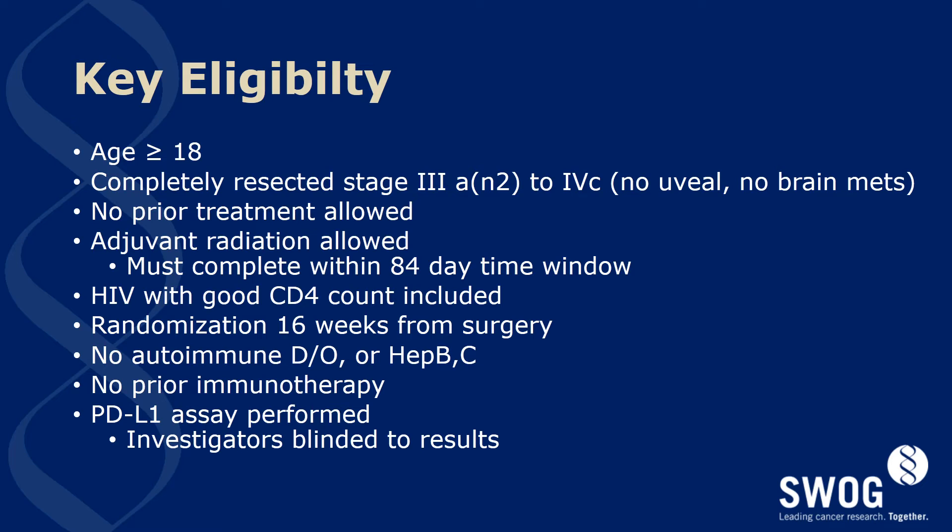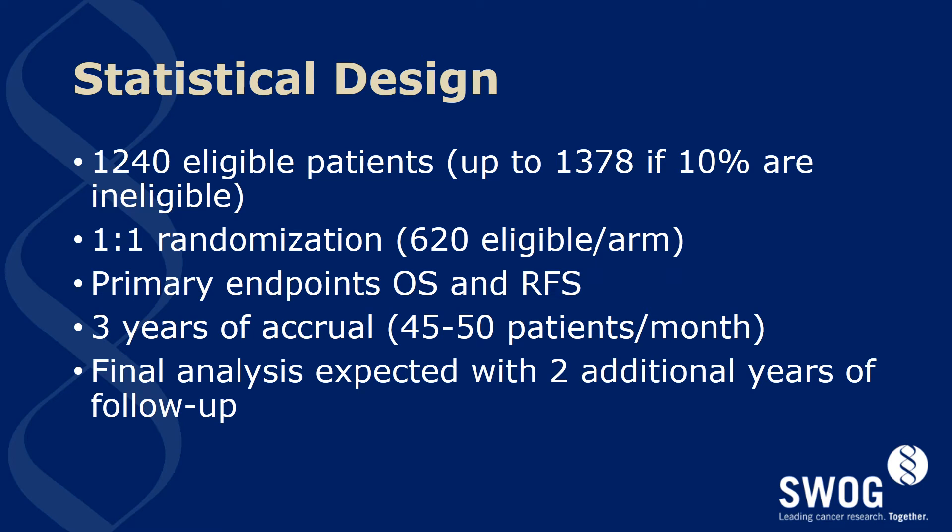It is important to note that the PD-L1 results will only be available to the patient and the study team following completion of the trial. This study will require 1,240 eligible patients and we estimate up to 1,378 enrolled to achieve this, as a 10% ineligibility rate is anticipated. There is a one-to-one randomization between the two arms with 620 eligible patients per arm. The primary endpoints include overall survival and relapse-free survival. We anticipate three years of accrual at 45 to 50 patients per month, with final analysis expected within two additional years of follow-up.